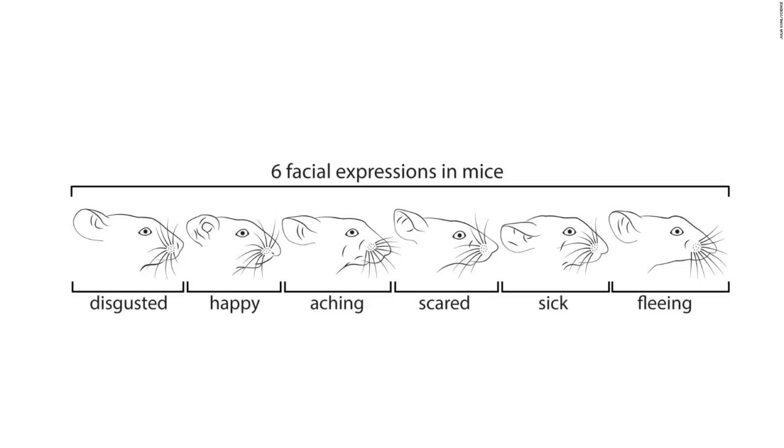In the mice's brains, neurons reacted with the same strength at the same time the mice made a face. This suggests that there are individual neurons that could be responsible for animals' emotion, though this point requires more research, Gagala said.